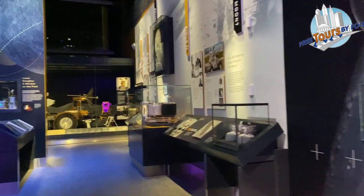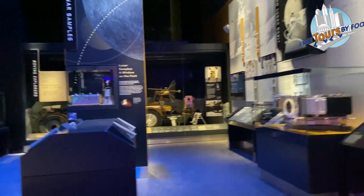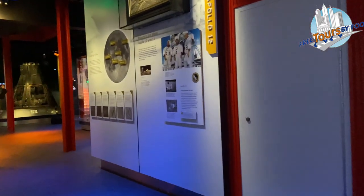Destination Moon explores the moon race of the 1960s and 70s, and celebrates the first lunar landing in 1969. Here you'll find artifacts like Michael Collins' in-flight spacesuit.